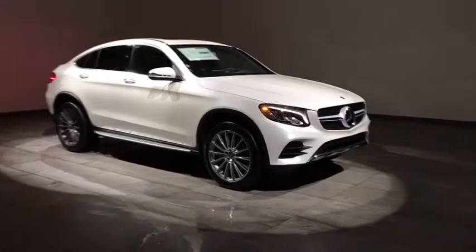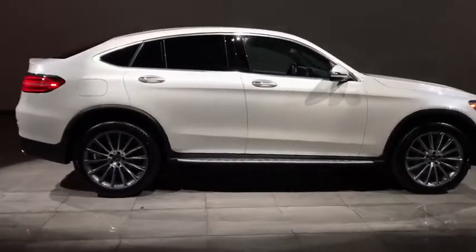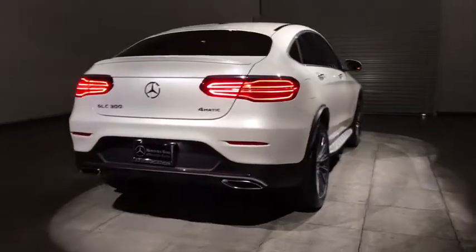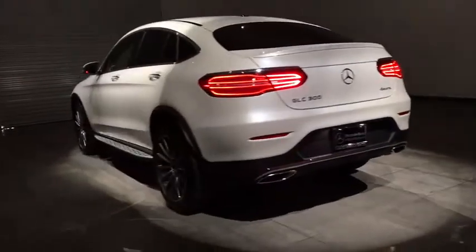The 2017 Mercedes-Benz GLC sets the bar for the luxury SUV — a mid-size SUV that's all lean muscle and has a roomy new cabin full of style and substance. Here are some of this vehicle's great options.